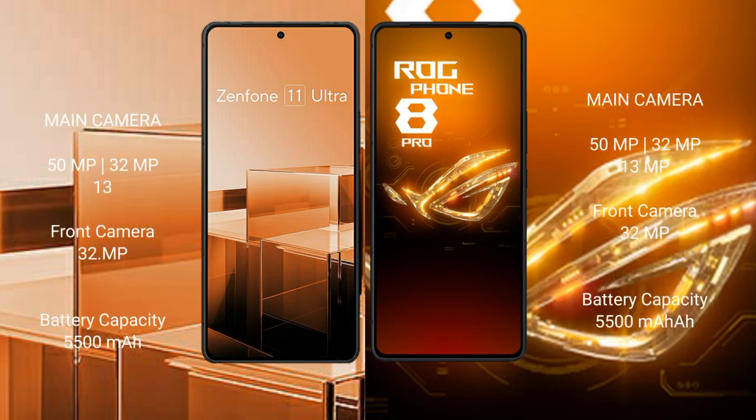The Asus Zenfone 11 Ultra features a triple rear camera setup: 50MP plus 32MP plus 13MP, and a 32MP front camera. It also comes with a 5500mAh battery with 65W fast charging support.